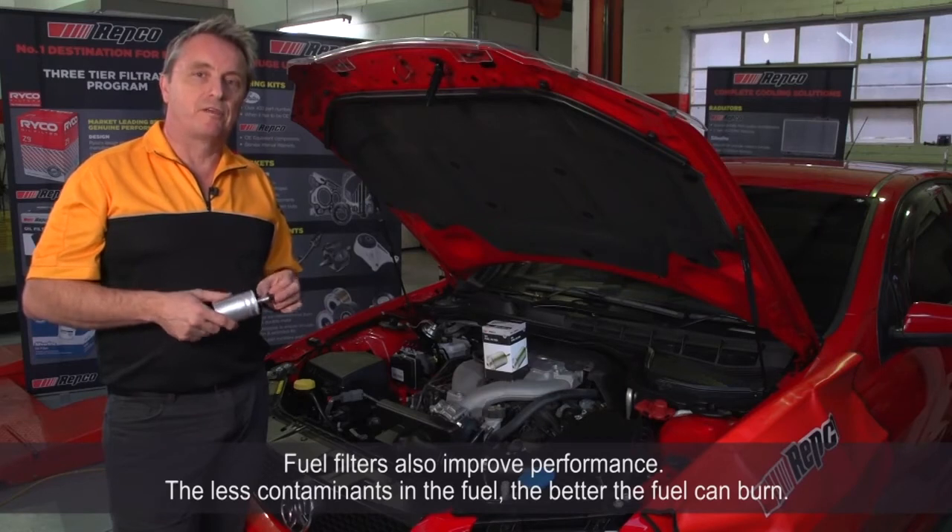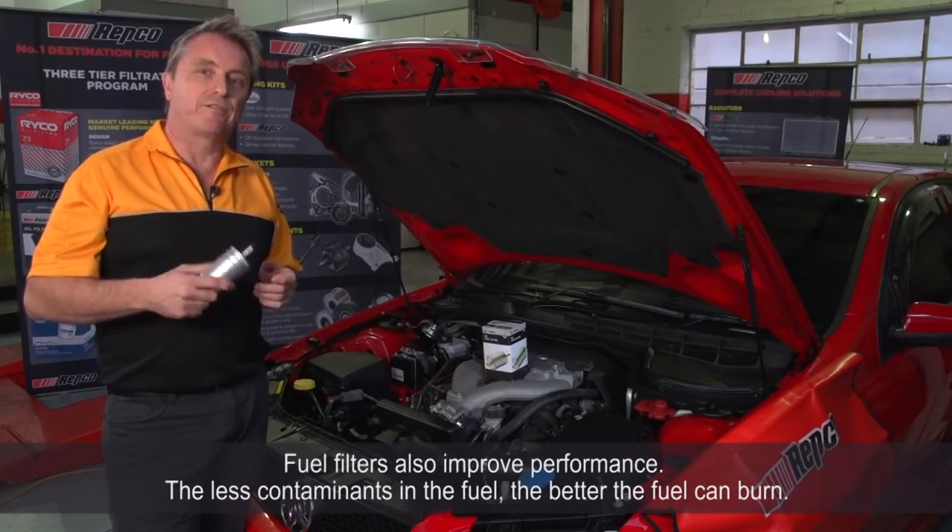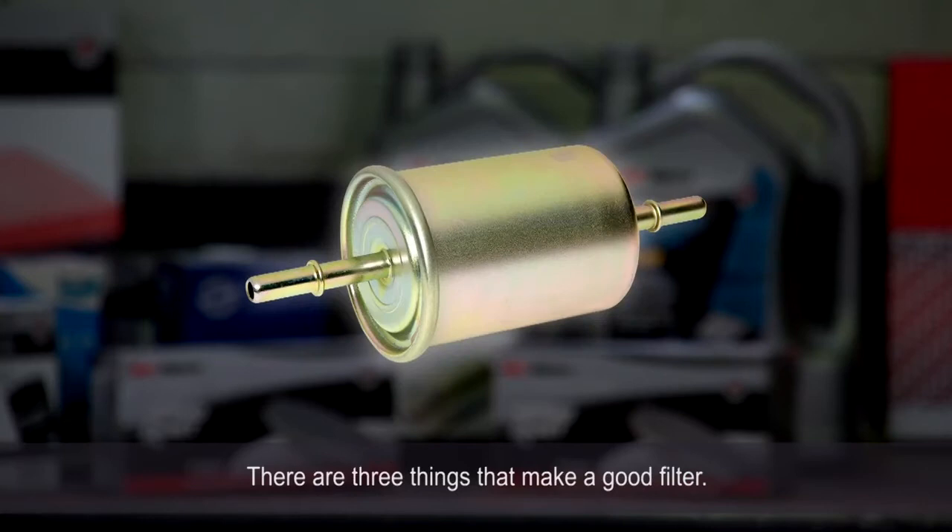Fuel filters also improve performance. The less contaminants in the fuel, the better the fuel can burn. There are three things that make a good filter.